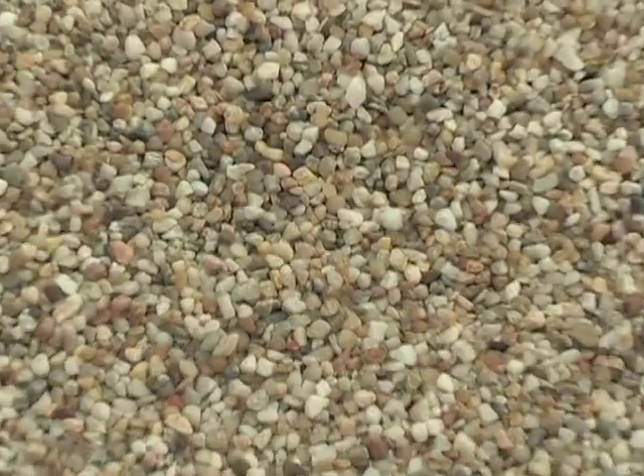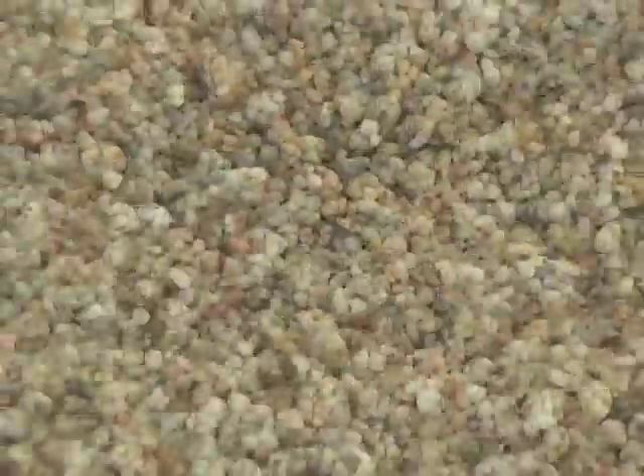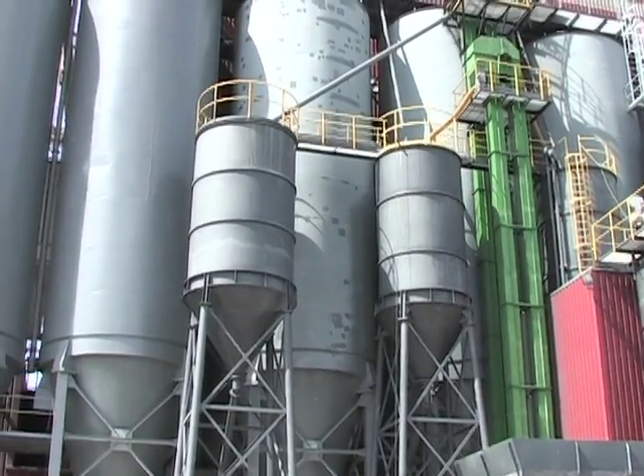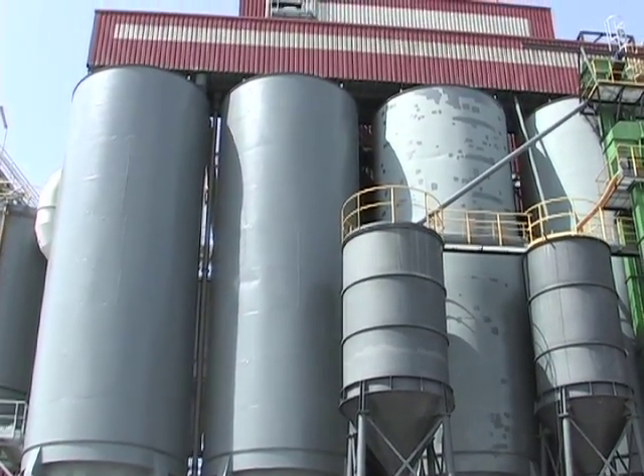Sand is one of the trickiest solids when it comes to level measurement. Until recently, FILCOM relied mostly on contacting technology, including guided wave radar.